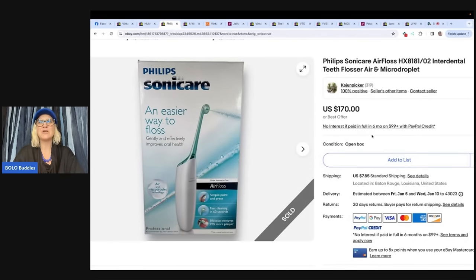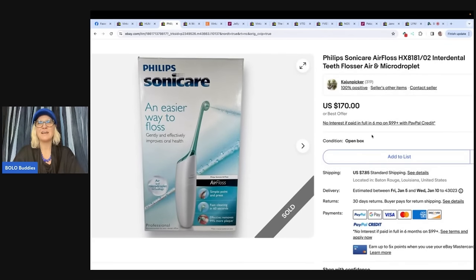This is a Philips Sonicare AirFloss teeth flosser, air and micro droplet. The seller purchased this water flosser at an estate sale for $12. It was listed for about one month at $170 and sold with best offer for $145. Their eBay store is Cajun Picker.